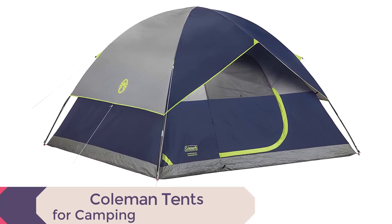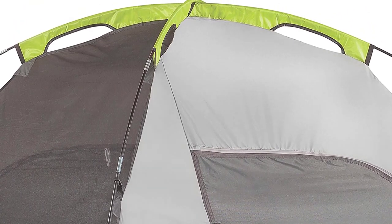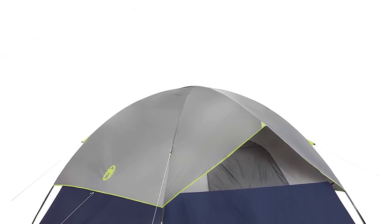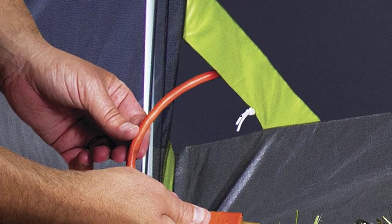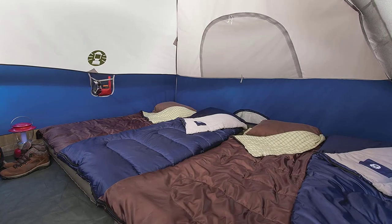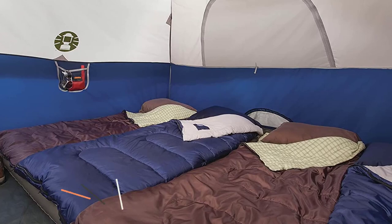Coleman Tents for Camping features welded corners and inverted seams, making this tent weatherproof — keeping water out and ensuring you stay dry during even the heaviest rainstorms. The included rainfly offers extra protection. Not only is it weatherproof, it's also wind and rain tested, with a strong frame that can withstand winds of up to 35 mph, ensuring your safety and comfort in unpredictable weather.